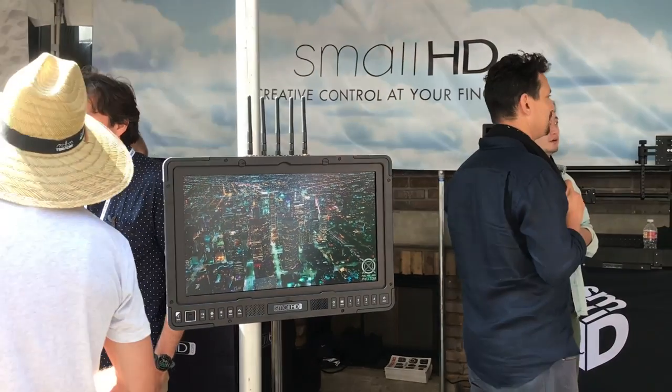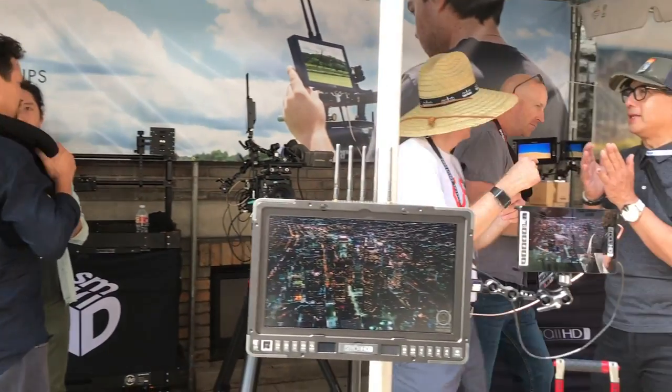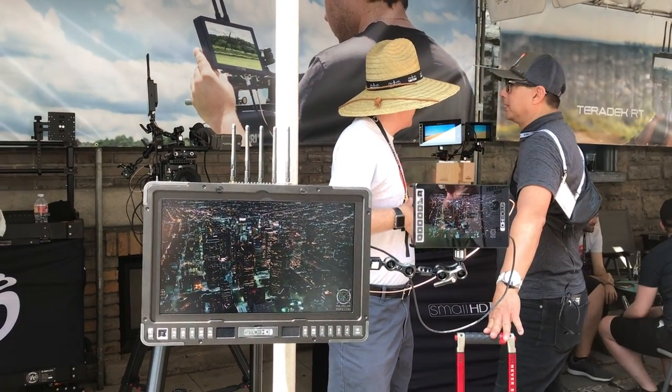Behemoths of the on-set monitor world, Atomos and SmallHD, both had whole new ranges of displays, but interestingly they're starting to diverge. SmallHD brought out two new monitors — a 13 and a 17 inch — both with integrated wireless. SmallHD is owned by the same company as Teradek, and the excellent Focus 7 Bolt I have a review coming out on soon is a monitor with wireless receiver integration. Now they've stepped that up to the 13 and 17 inch, which means you can just open these things, put them on a stand, turn them on, and start shooting — no wires involved. That's awesome.